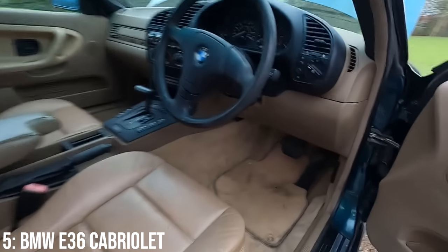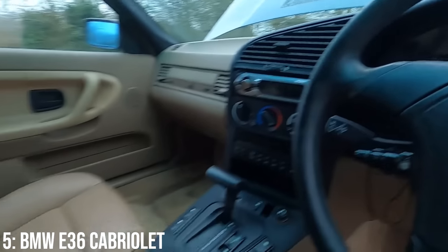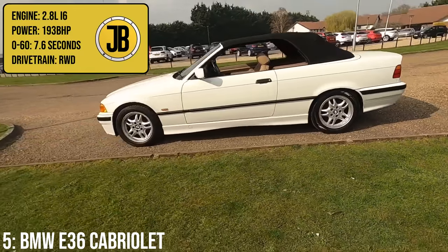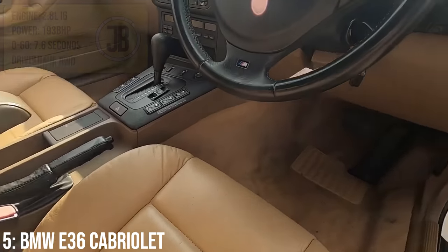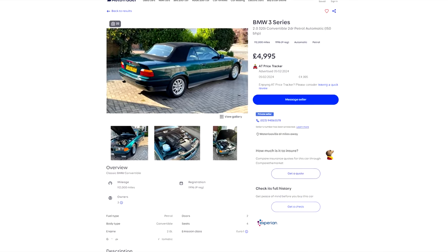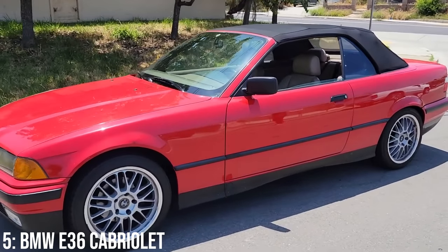Considering BMWs are typically known for being boxy, I think the E36 generation has only grown in popularity because it really is a little bit different. There are multiple engine options, including a 2.8-litre inline-six which makes 193bhp, taking it to 60 in 7.6 seconds. You'll find them starting at 3.5k, with 5k being enough for a 1996 model with 100k on it. The cooling system is a key point of failure on these due to the brittle plastic parts getting damaged over time.